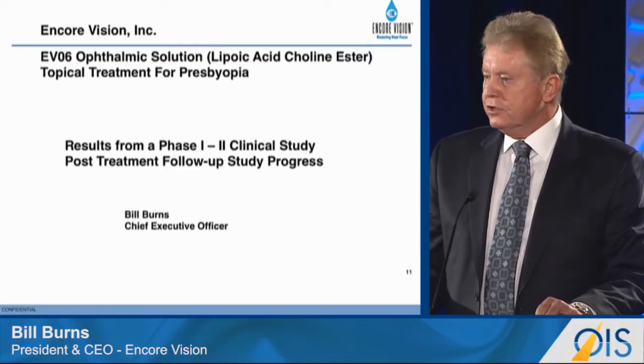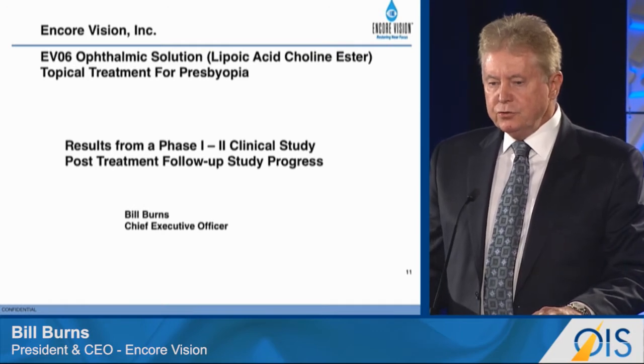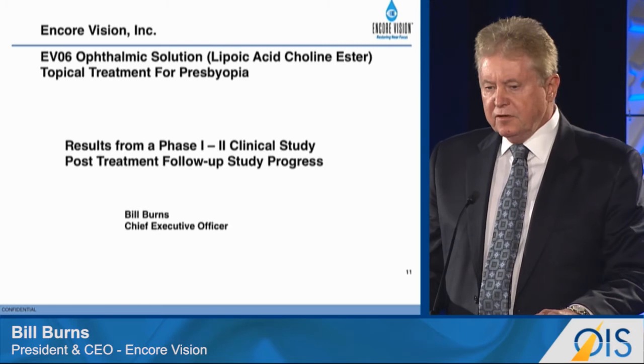Good morning and thanks to the committee for having Encore Vision here to present results from the EVO6 ophthalmic solution Phase 1, Phase 2 clinical study for the treatment of presbyopia.